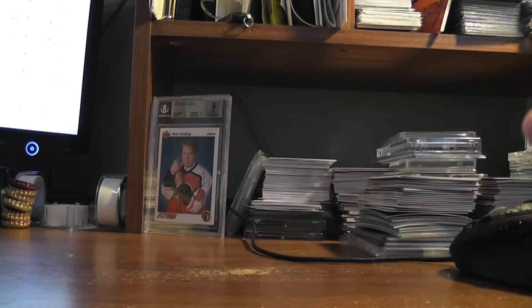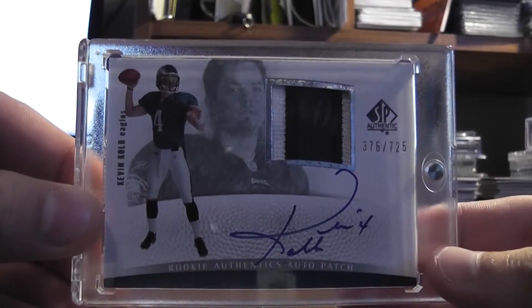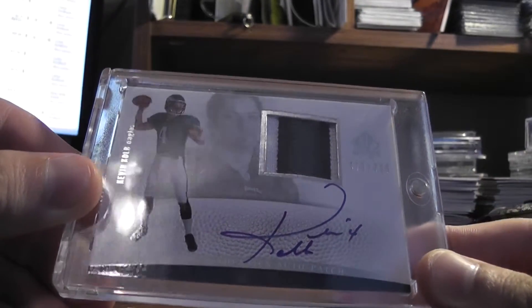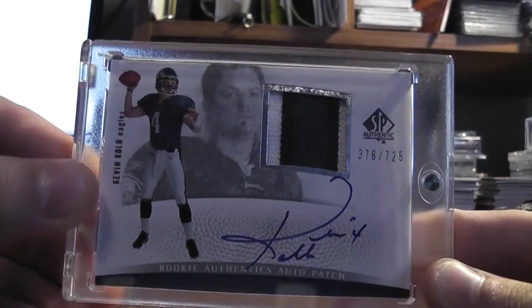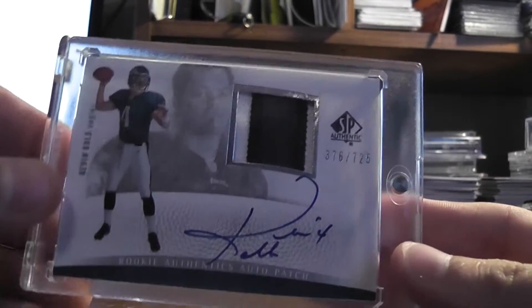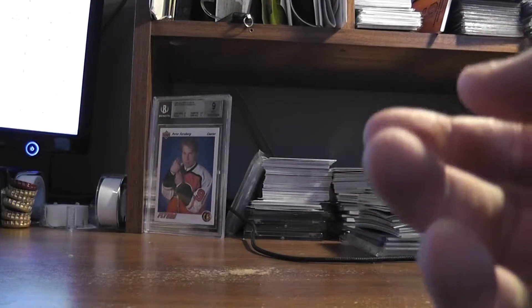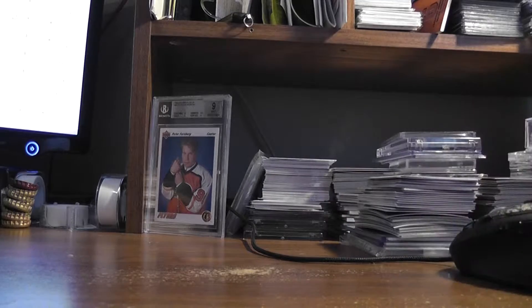Picked it up for a nice price. One of these came in — I wasn't really paying attention to my bids and ended up winning two of these, so one of them will be available. It's a Kop SP authentic rookie patch auto out of 725, and these book at 150.